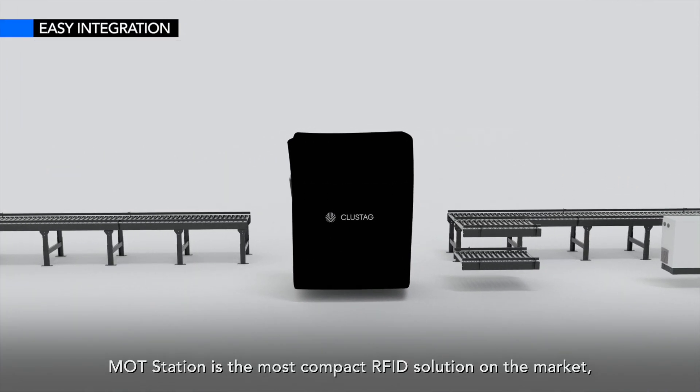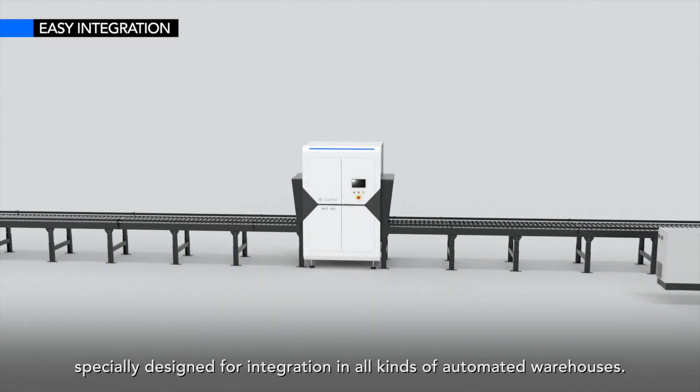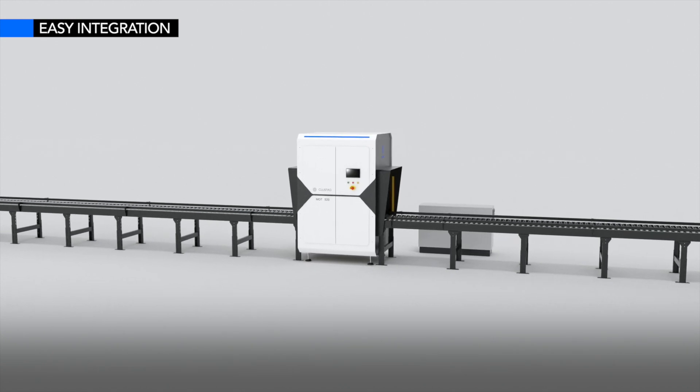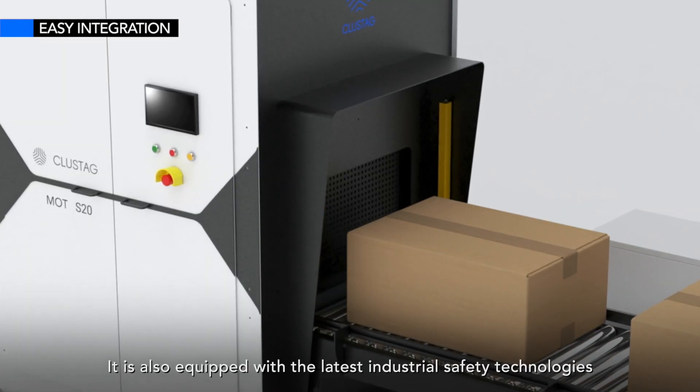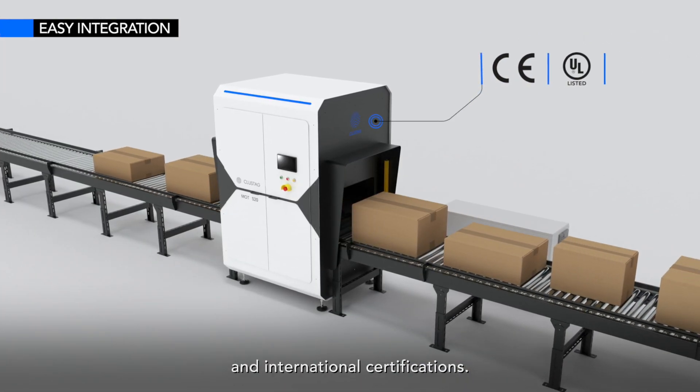MottStation is the most compact RFID solution on the market, specially designed for integration in all kinds of automated warehouses. It is also equipped with the latest industrial safety technologies and international certifications.